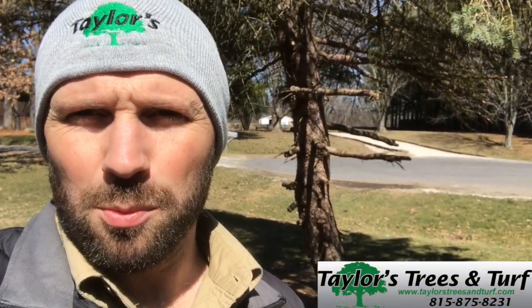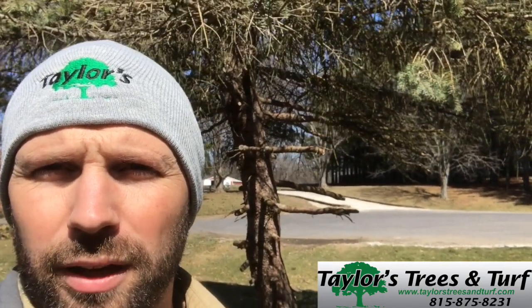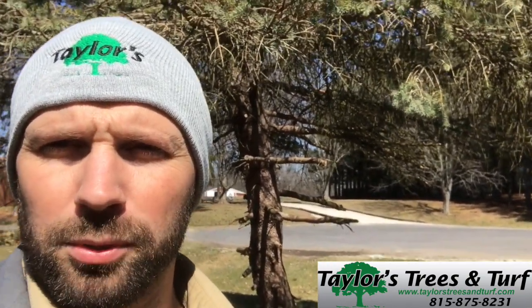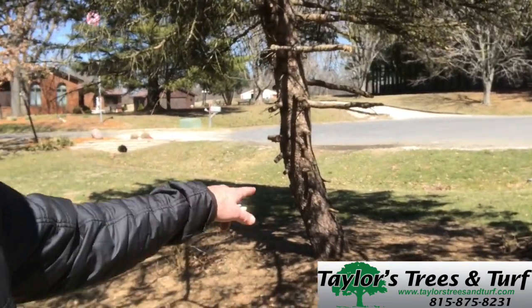Hi everybody, I happen to be on a new Leeds property today doing a tree assessment and stumbled across a Colorado blue spruce. Other varieties of spruce trees very commonly have a fungal disease known as needle cast, or Rhizosphaera needle cast. What happens is the lower part of the tree starts to get infected.